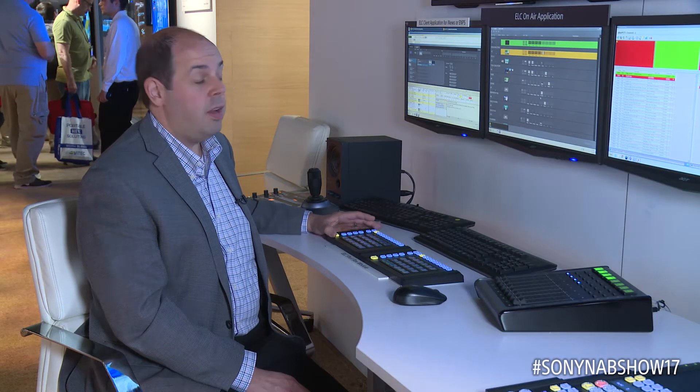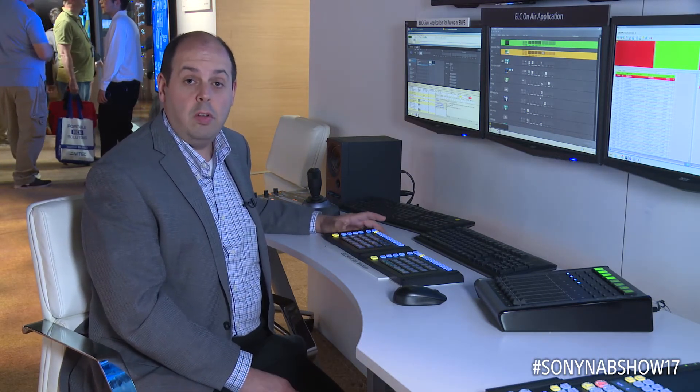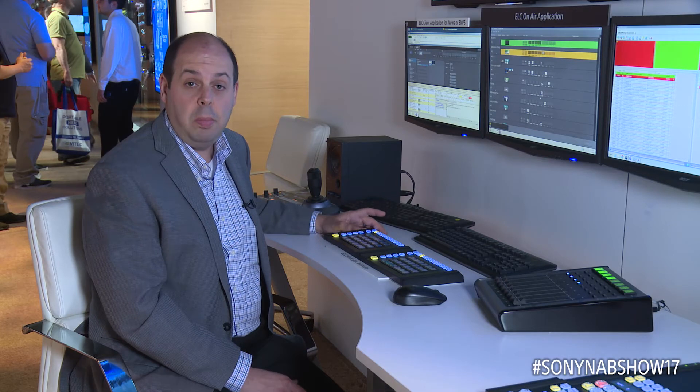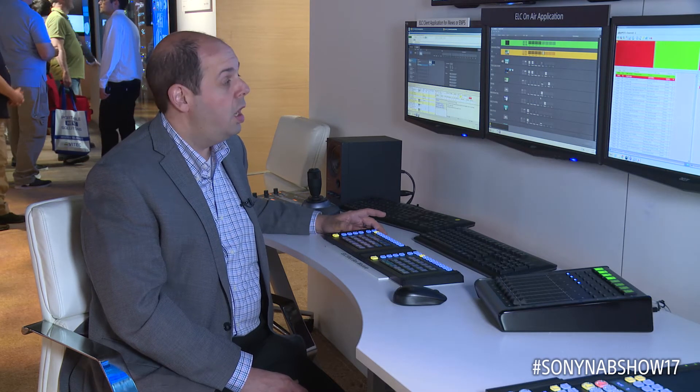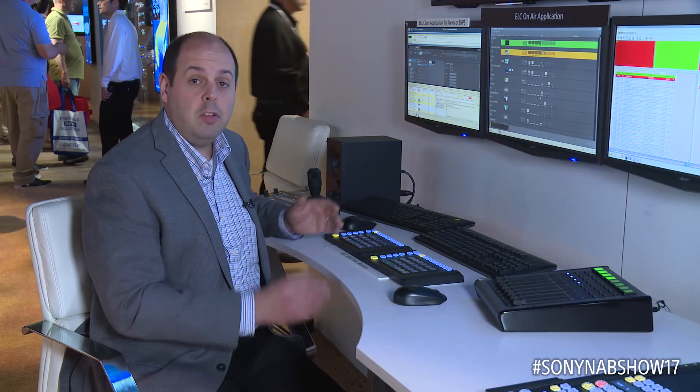This allows me essentially to have four additional benefits from doing remote production, including breaking news coverage when crews may not be available at each site, disaster recovery if staff is unavailable to be at a particular broadcast facility, sick coverage of employees, and maximizing resources by taking advantage of time zone utilization of work staff.